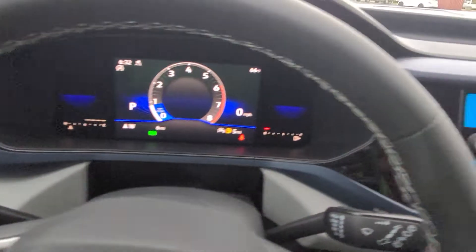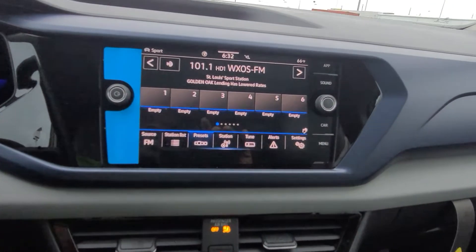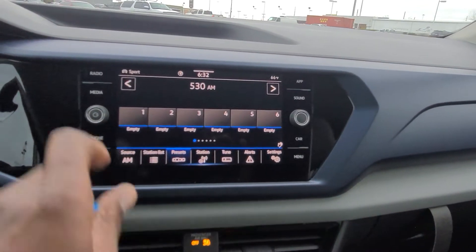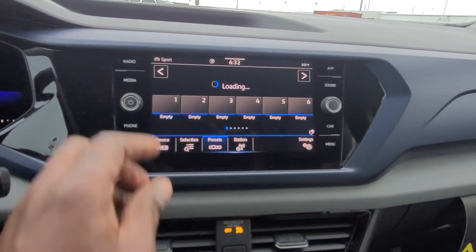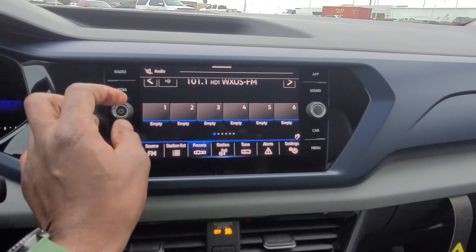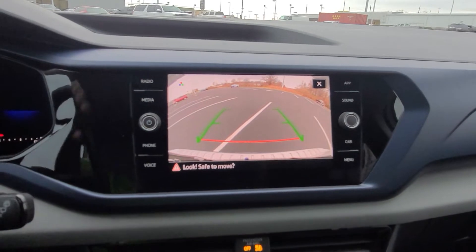The MIB3 radio does AM/FM and satellite radio. There's gesture control but it doesn't always work. It also has internet radio, HD stations, and a backup camera. The backup camera is static and doesn't move when you turn the wheel.